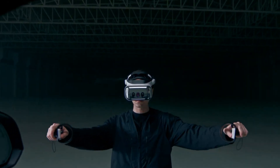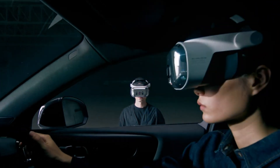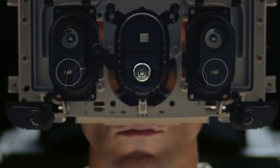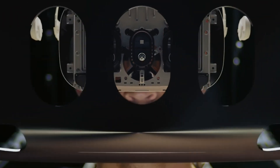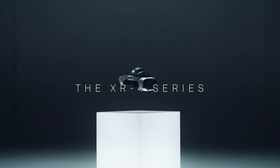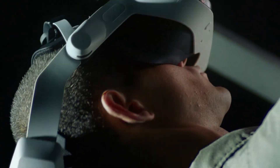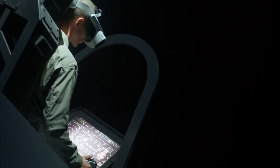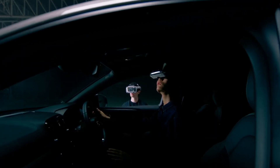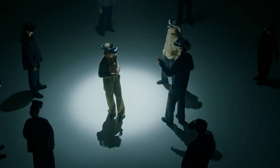For those seeking even more advanced features, the XR4 Focal Edition, priced at $9,990, introduces the first-ever gaze-based autofocus system, offering superior pass-through capabilities. The XR4 Secure Edition, available for $7,990, is built for environments requiring the highest level of security, making it ideal for sensitive, high-stakes work. The XR4 series is the ultimate tool for professionals looking to push the boundaries of mixed reality.